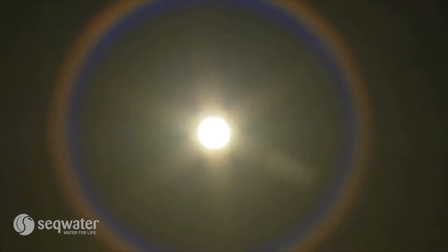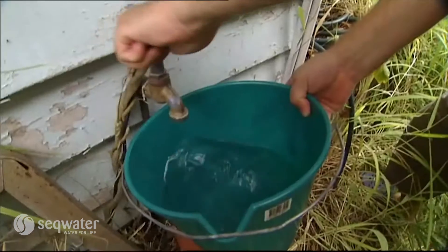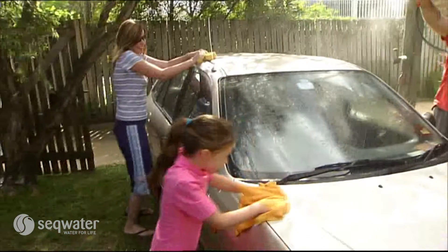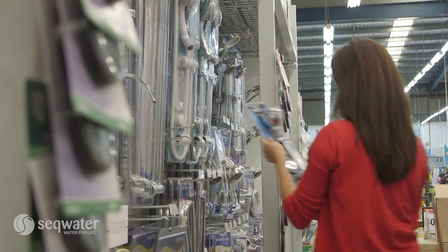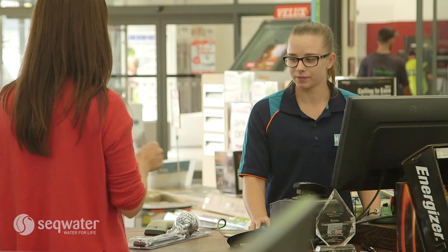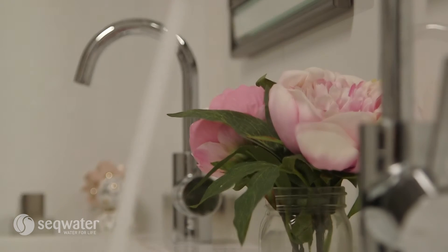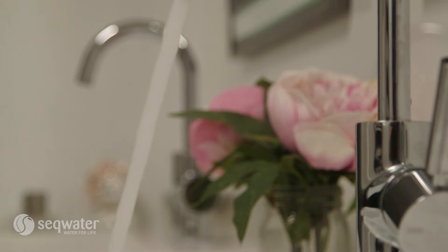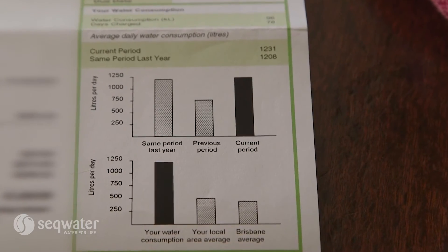The success of demand management programs relies on education and behavioural change — the need for people to become water smart. For people to participate in water efficient device programs, they need to make a financial contribution to buy and install the device, and of course keep using it. Rebates cover much of the device costs, and a benefit of this initial outlay is the ongoing reduction in water bills.